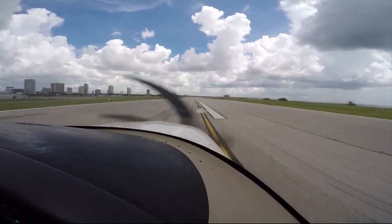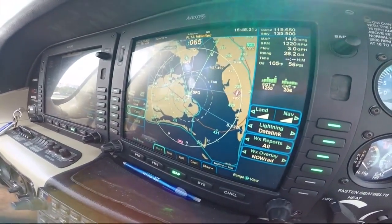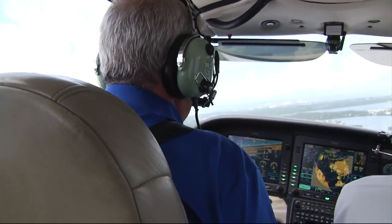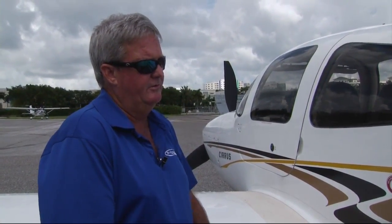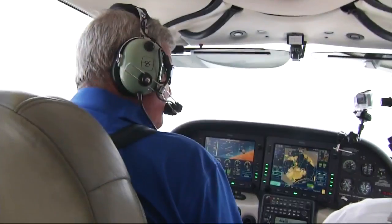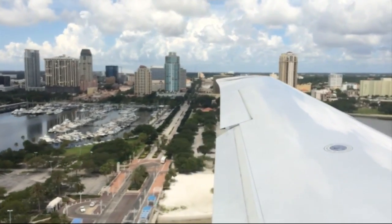Flynn took us for a flight. The plane has high-end equipment and avionics on board, and it comes with the parachute. There have been numerous deployments of the chute, most successfully — not all. But Flynn points out deploying the parachute is a choice of last resort for any pilot. It does destroy the airframe.